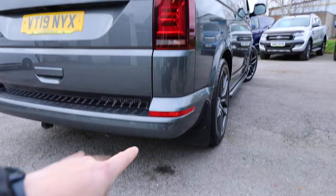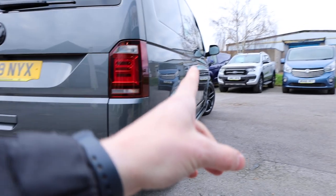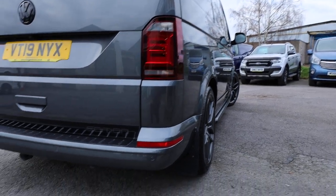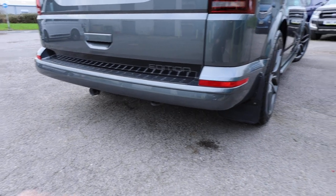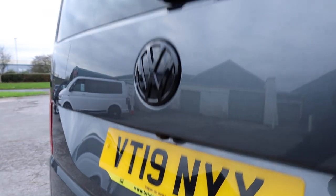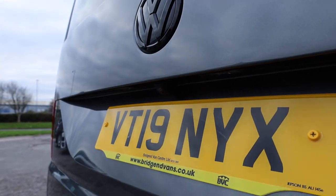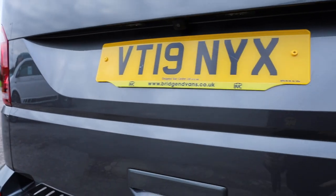The bumpers come colour-coded along with all of the door handles. On an Edition, one difference is you get black wing mirror covers as opposed to colour-coded that you'd get on a high line. You also get parking sensors — rear parking sensors as standard — and an Edition actually also comes with a reversing camera as standard as well. This is a really, really good spec on these vehicles from the factory.